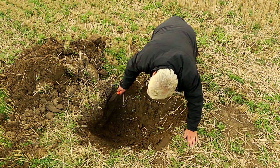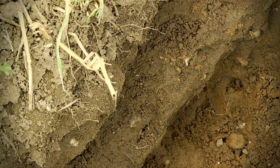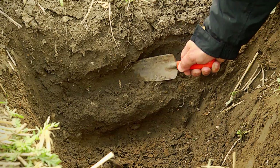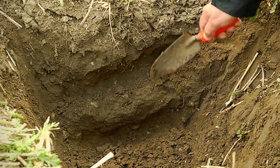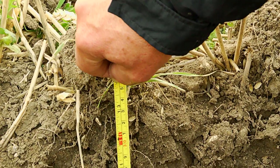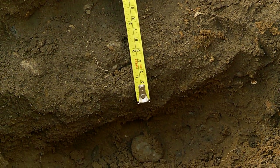Once we've done a survey looking at the slope and its likelihood of causing a problem to watercourses through runoff, or to property or to roads or to sites of special scientific interest, we then need to dig a hole. Digging a hole indicates where the compaction layer may be, and you can see in this situation where you've dug a hole and we've got loose soil down to about eight inches. And then from there we've got a ridge formed which is a compacted layer.